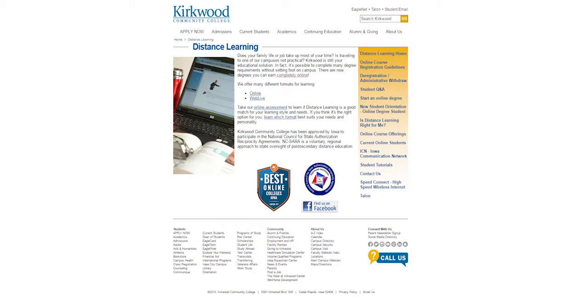Academic departments are available to help you with questions related to your instructor, registration, and or logistical issues, such as exam proctoring and course offerings.